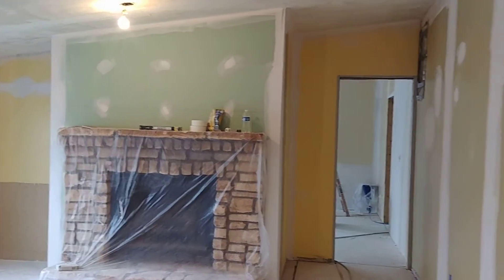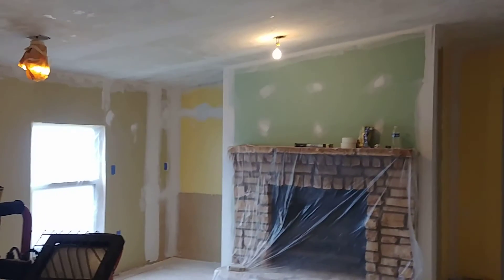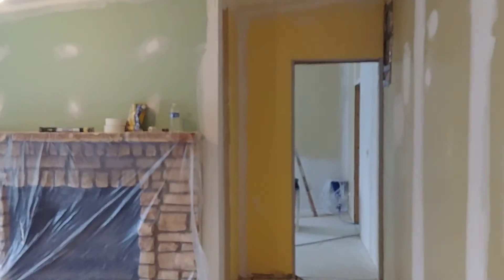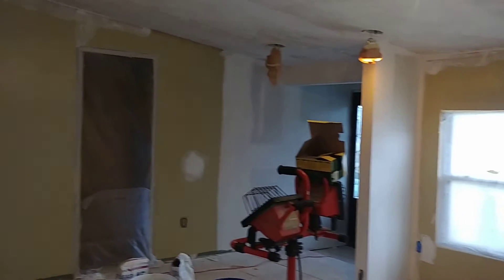Haven't really tackled the ceiling yet, but the fireplace, I think, is looking nice. I decided not to mess with the windows for now, I'm just going to leave them. I think the room is going to be pretty nice when we're all done — looking over there to the entryway.